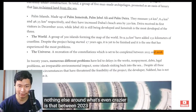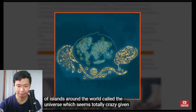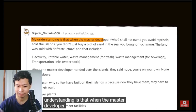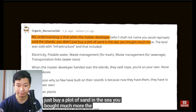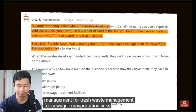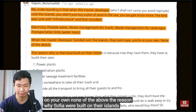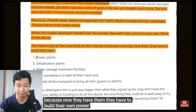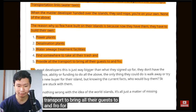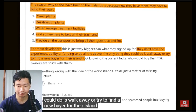What's even crazier is that Nakheel Properties plans to develop another set of islands around the World called the Universe, which seems totally crazy given the lack of success on the existing islands. A Reddit user offered a different explanation for the failures: when the master developer sold the islands, buyers didn't just buy a plot of sand — they bought infrastructure including electricity, potable water, waste management for trash and sewage, transportation links, and water taxis. When the master developer handed over the islands, they said none of the above was included. The reason so few have built on their islands is because they now have to build their own power plants, desalination plants, water sewage treatment facilities, find someone to take their trash, and provide all transport for guests. For most developers, they don't have the experience, ability, or funding to do all of the above — the only thing they could do is walk away, or try to find a new buyer for their island. But knowing the current facts, who would buy them?